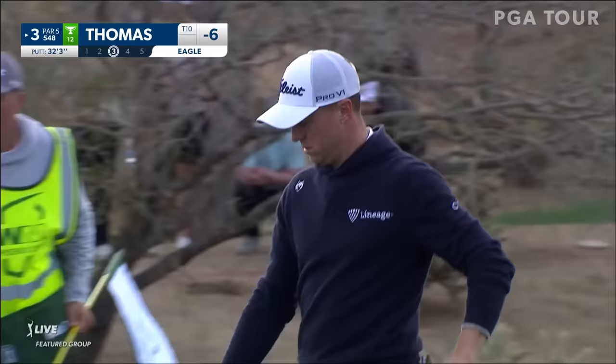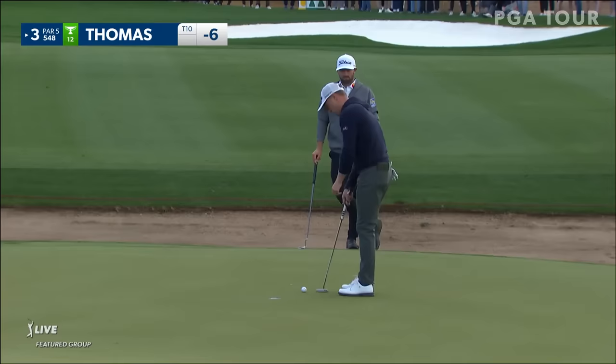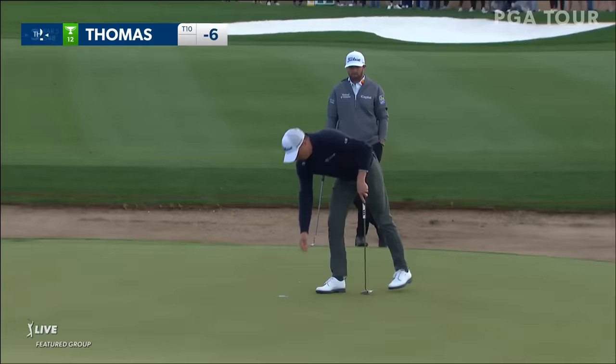He just drifts over to the valley there, as you can see. Should be another tap-in birdie. Five under through his first 12 holes in his second round, seven under in total.